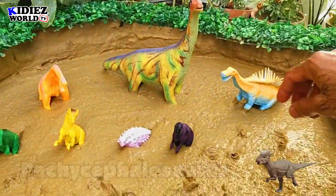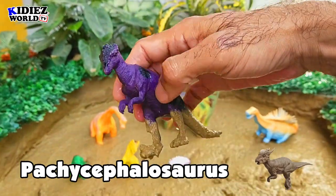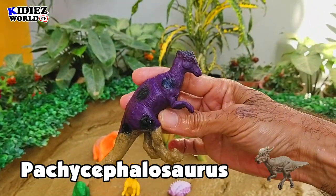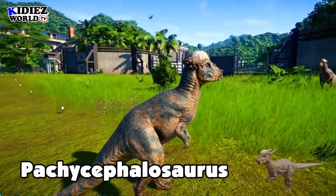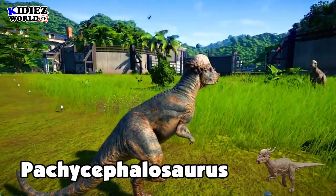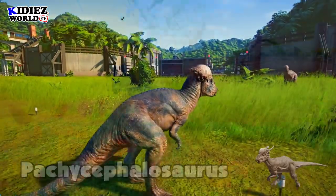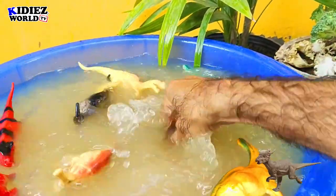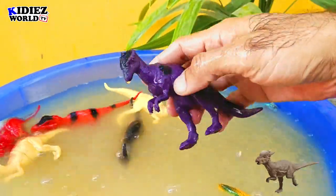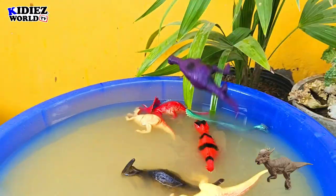And the next one is Pachycephalosaurus — the thick headed lizard. These are basically vegetarian dinosaurs and they were on earth around 65 million years ago. Their fossil found in Canada and USA region. Their length was around 8 meters. As far as concerned their weight, it is around 3000 kg, which is around 3 metric tons. Pachycephalosaurus.